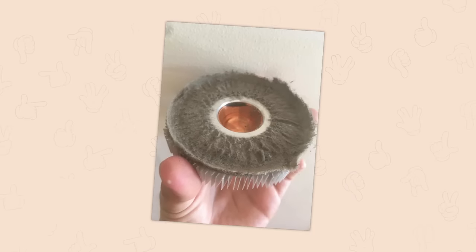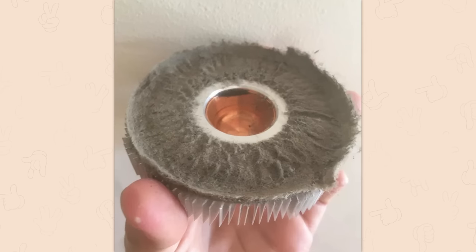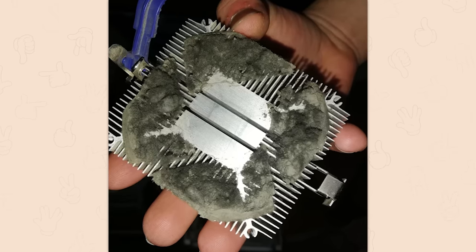Inside a free PC I found — although if this is the underside of a cooler I can see this happening. I'm not even really in the habit of taking off the cooler to clean under them. 'I was requested by a friend to clean his PC — now I know why.' Oh gross.